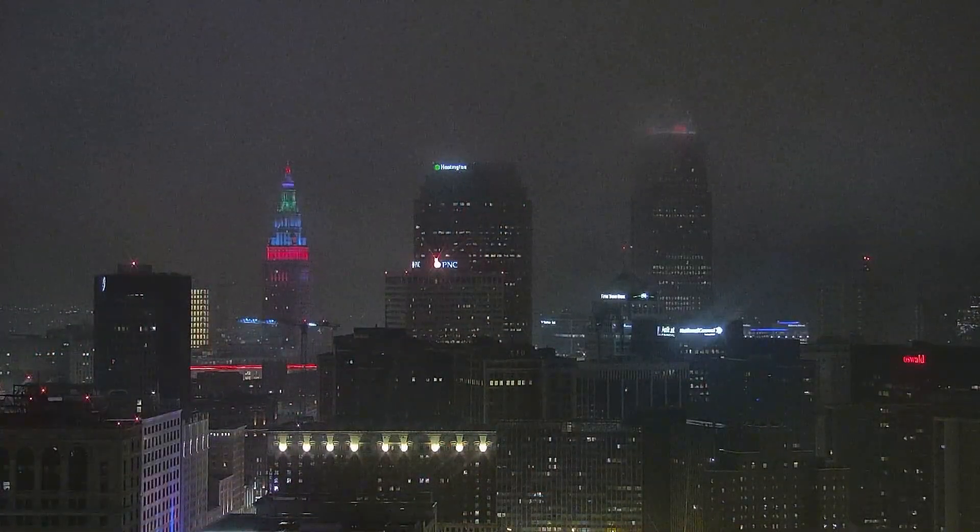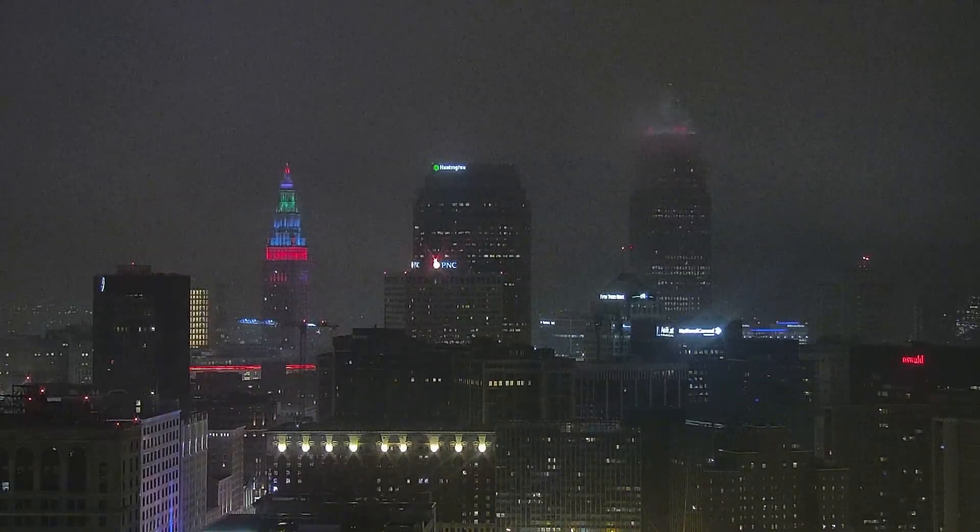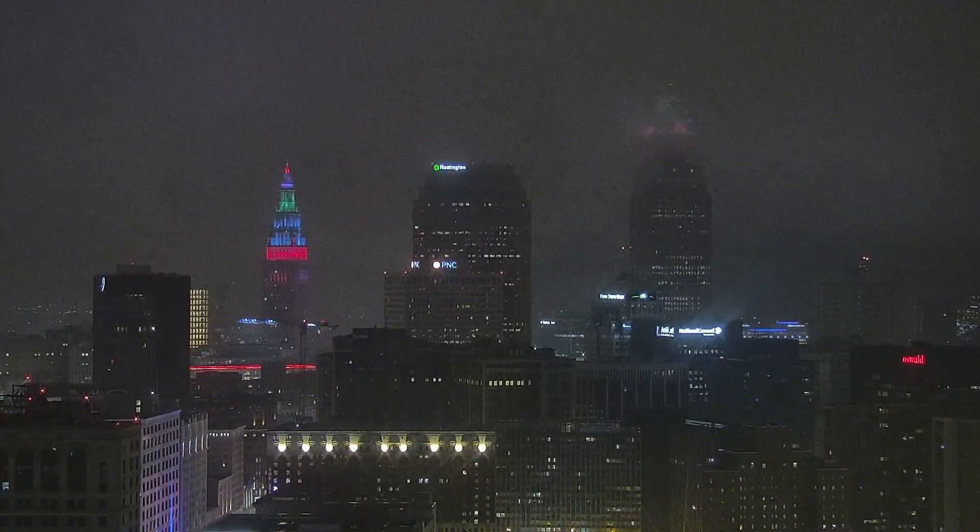NASA's live coverage of Artemis's splashdown will be starting today at 11 a.m. You can find that on YouTube and also the NASA channel. It's going to be awesome.